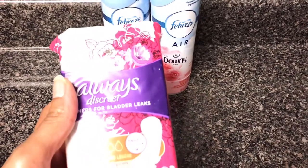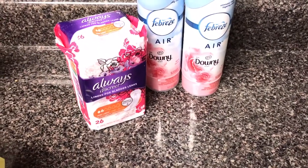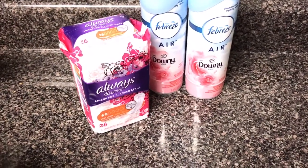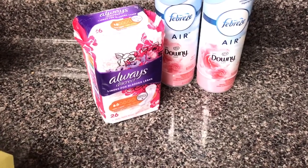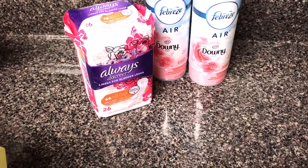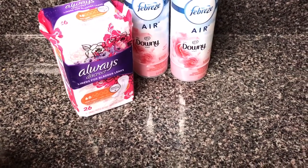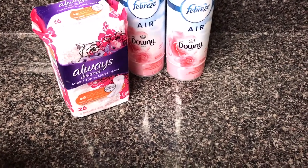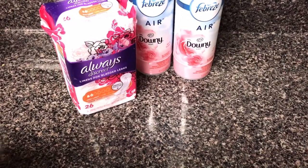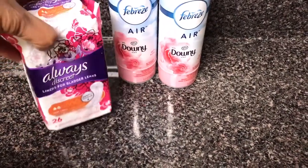The Always Discreet Panty Liners were $3, and I had a $2 off digital coupon. So I paid $1 for these.